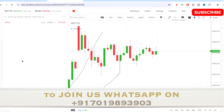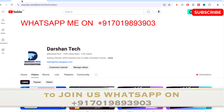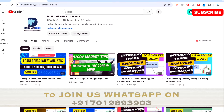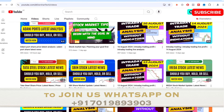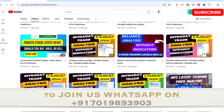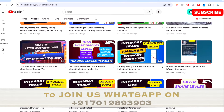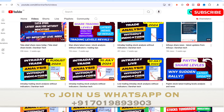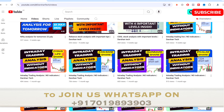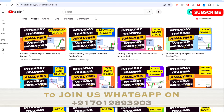We trade without any indicators, so watch the video till the end. If you're new to my channel, kindly subscribe. On my channel I have uploaded a lot of educational videos, stock analysis videos, and daily live trade analysis videos from the last five to seven years, and we trade without any indicators.